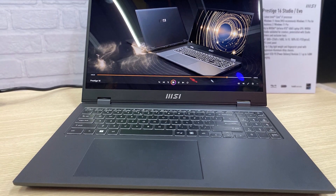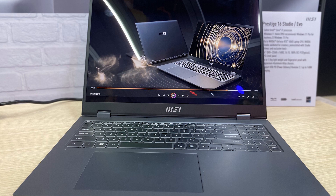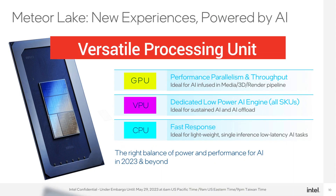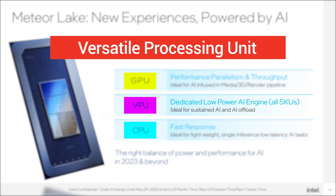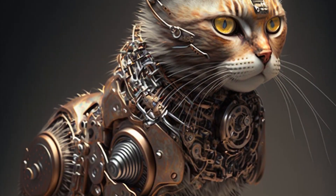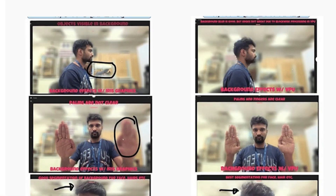Specifically, we are talking about the 16-core Meteor Lake CPU on a laptop that features a GPU, CPU, and a VPU — the versatile processing unit responsible for sustained AI and AI offload. The VPU has several abilities like performing real-time video editing and even generating images through text.